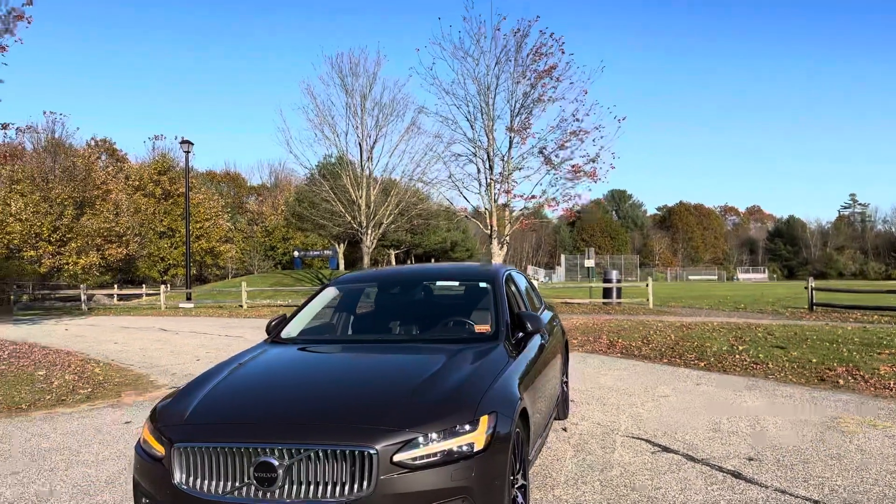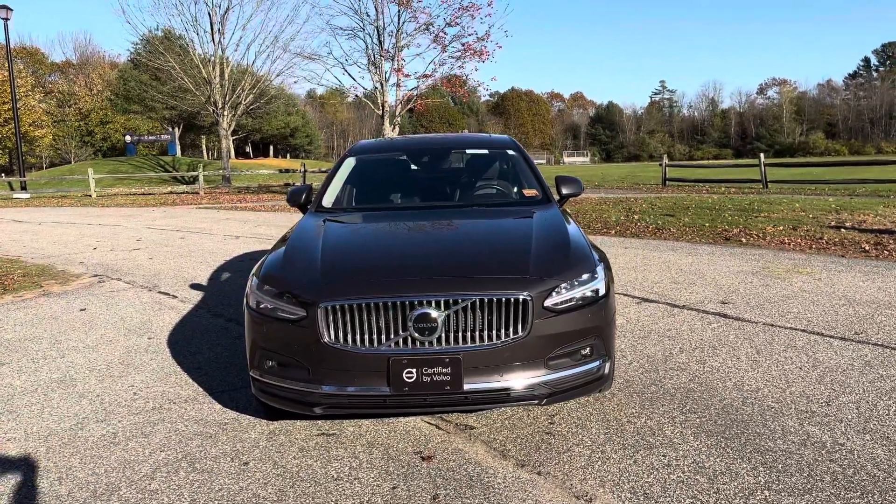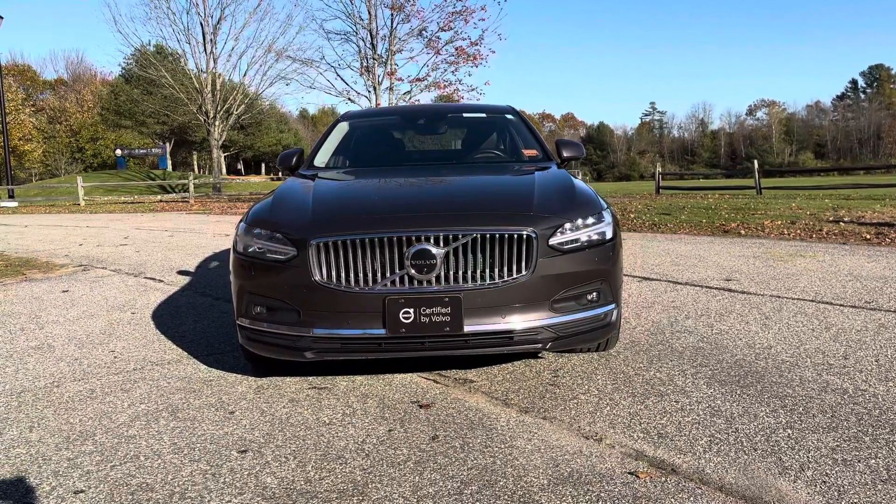Hey guys, Heather here from Portland Volvo with a certified pre-owned 2021 Volvo S90 T6 Inscription. This is in platinum gray metallic with a charcoal Napa leather interior.